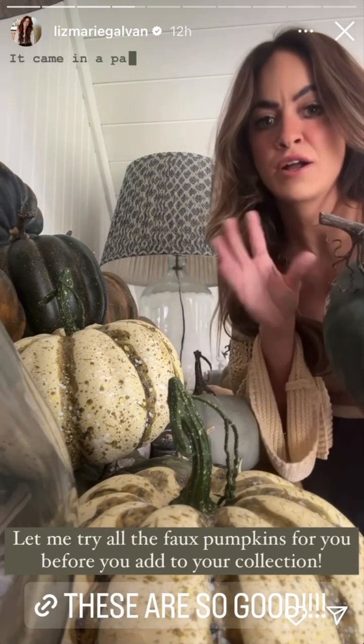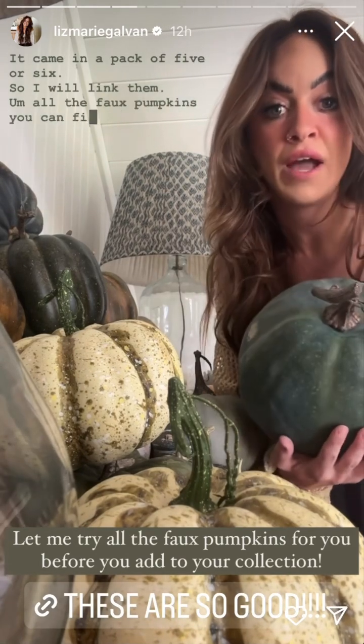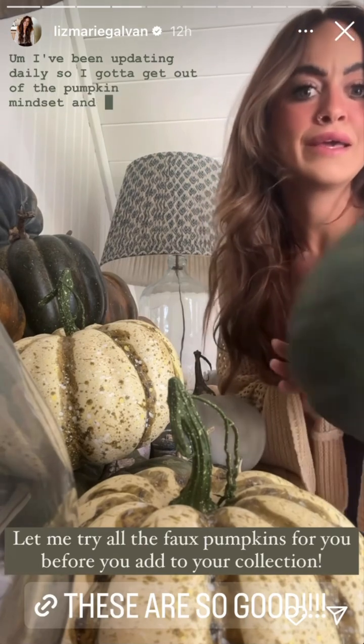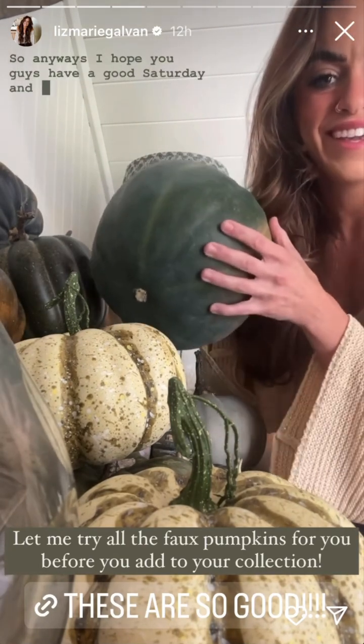It came in a pack of five or six, so I will link them. All the faux pumpkins you can find on the blog, you can also find them in my highlights — I've been updating daily. I've got to get out of the pumpkin mindset and head to the beach, so I hope you guys have a good Saturday!